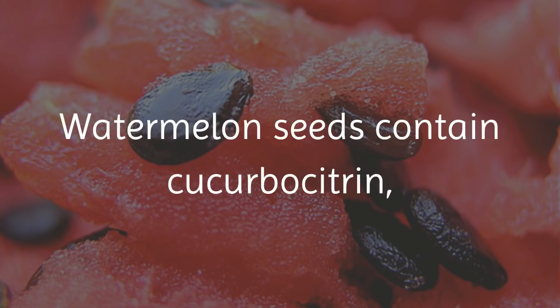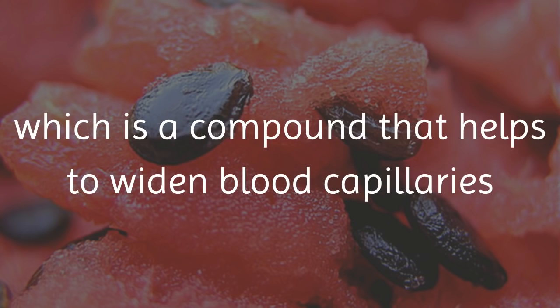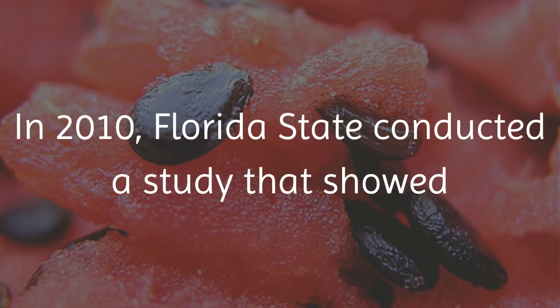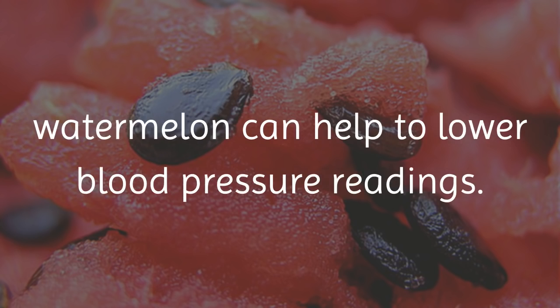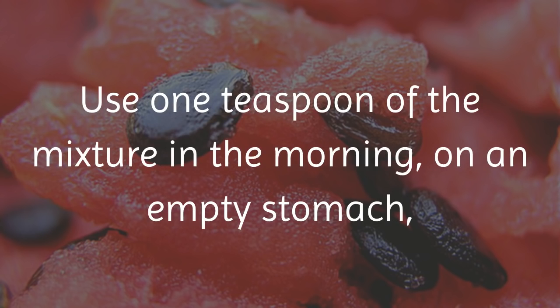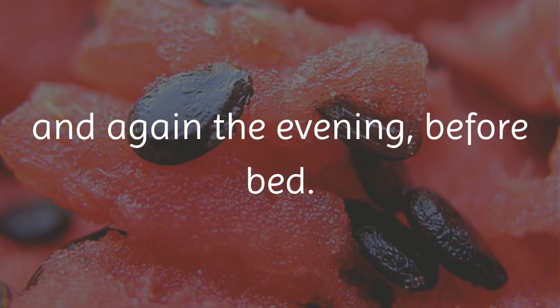1. Watermelon Seeds. Watermelon seeds contain curcubositrin, which is a compound that helps to widen blood capillaries and improve kidney function. In 2010, Florida State conducted a study that showed watermelon can help to lower blood pressure readings. To use, grind equal amounts of dried watermelon seeds and poppy seeds. Use 1 teaspoon of the mixture in the morning, or on an empty stomach, and again in the evening before bed.